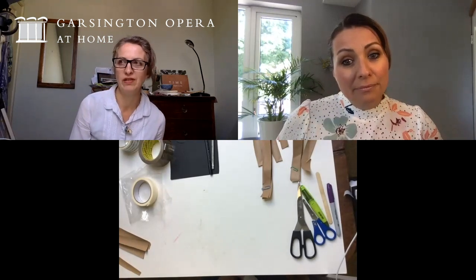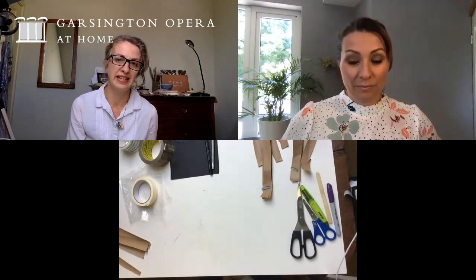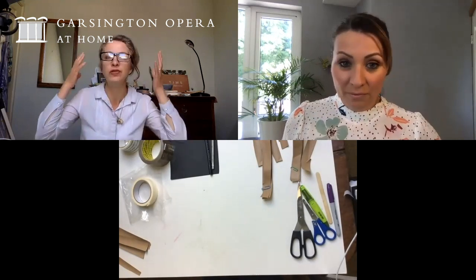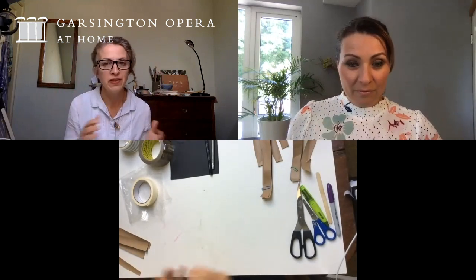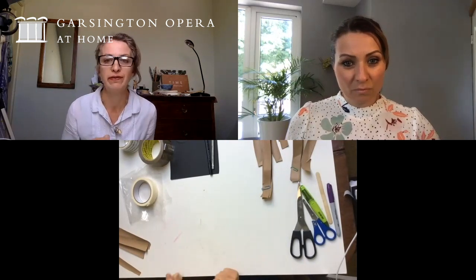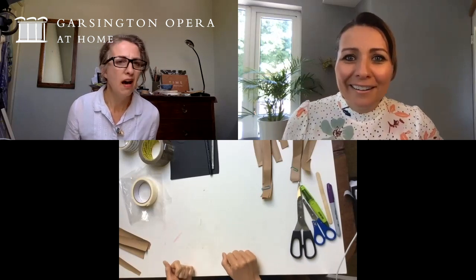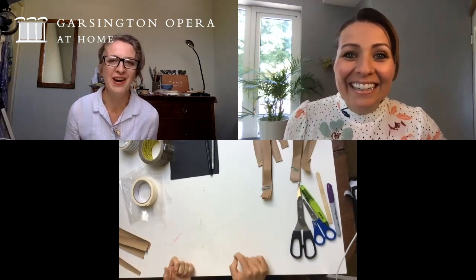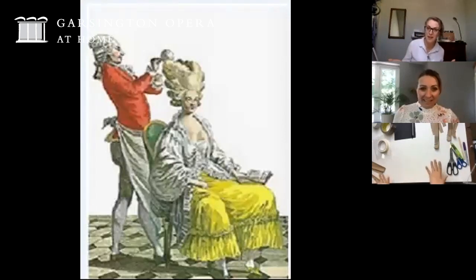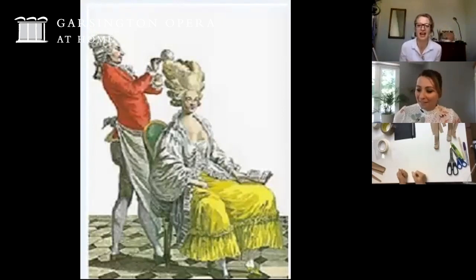Women would not necessarily wear wigs but they would go to their hairdresser and have their hair done in the most ornate styles. If you think of Marie Antoinette, she was a big leader in fashion there. There's an etching here of a woman having her hair done by a barber and you can see how tall and grand that hair is.